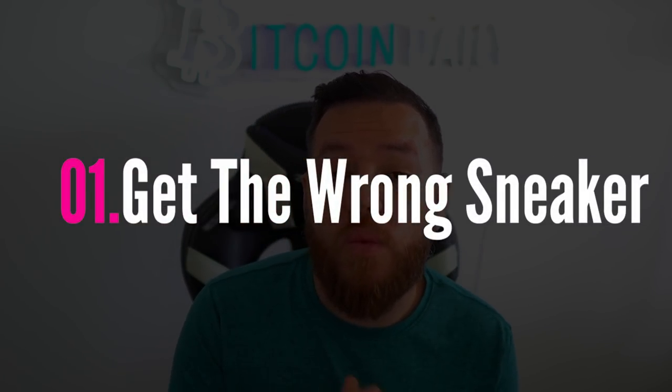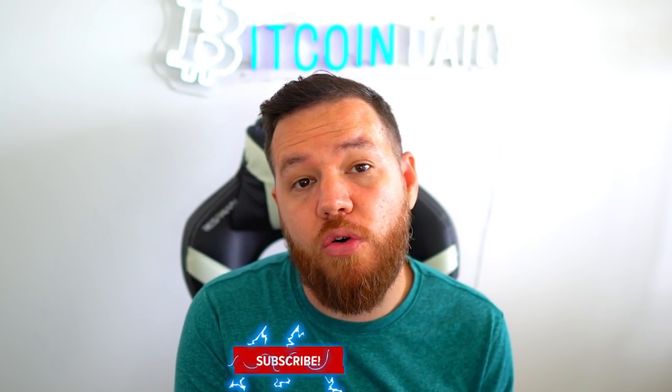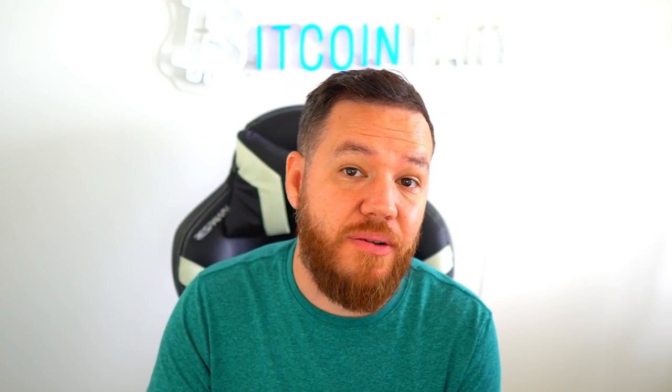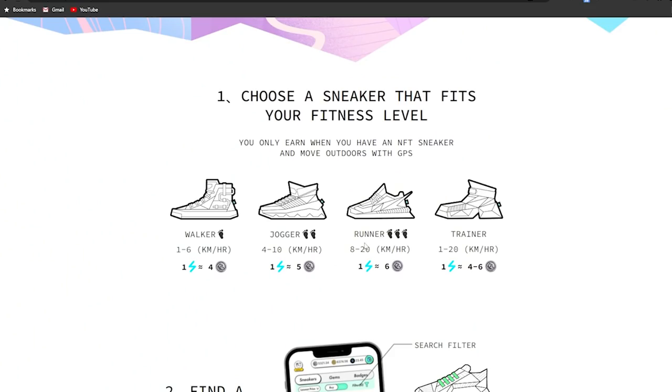The first mistake you want to avoid when you first get into STEPN is getting the wrong type of sneaker. When you go to buy your first sneaker, you'll notice there are walkers, joggers, runners, and trainers. In order to earn, you need to be within the optimal speed of each sneaker. Some people prefer trainers so that some days they can run and some days they can walk. Trainers and runners earn about the same, but you'll pay a premium for a trainer. Most people tend to flock to runners because they earn the most and tend to be the cheapest sneakers on the market.